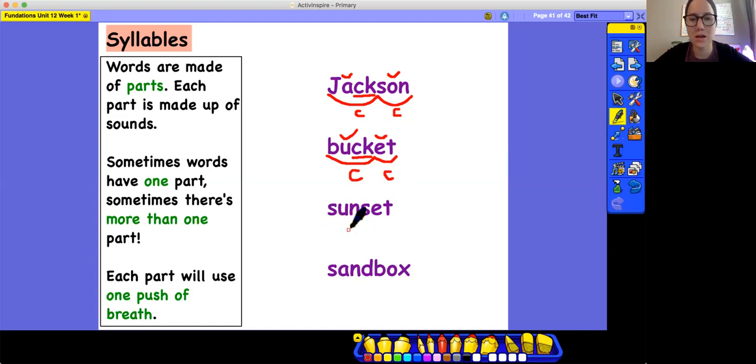Next word: S-U-N-S-E-T, sunset. U is closed off by the N — scoop 'sun.' The E is closed off by the T — scoop 'set.' Sunset. Practice feeling your breath — how many breaths? Two. Feel your chin drop — how many times? Two. Clap it — how many claps? Two. So that's a two-syllable word. Mark it C for closed, C for closed. Breve on the U — short vowel 'uh.' Breve on the E — short vowel 'eh.'